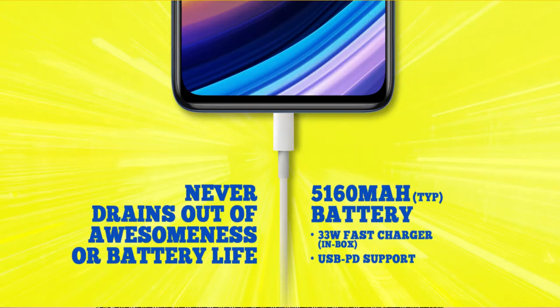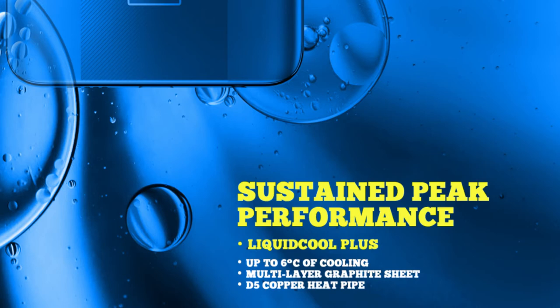For the front camera, you get a 20MP shooter. Moving to battery, it has a 5,160mAh battery with 33W fast charging. The box includes a fast charger, and it also supports PD charging up to 20W with other chargers. It also has reverse charging support to charge other phones or devices. The device uses liquid cooling plus technology with a multi-layer graphite sheet, keeping the device up to 6 degrees Celsius cooler — up to 70% of the device stays cool.